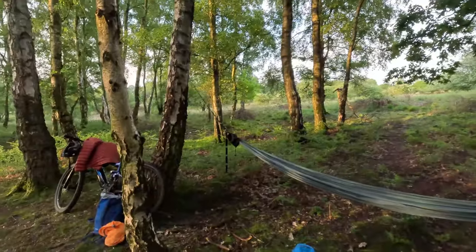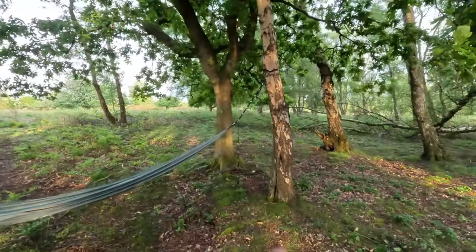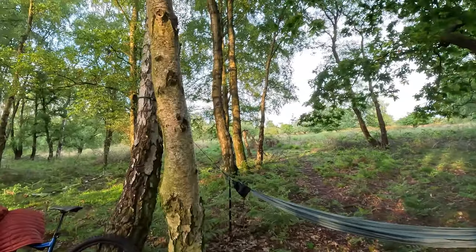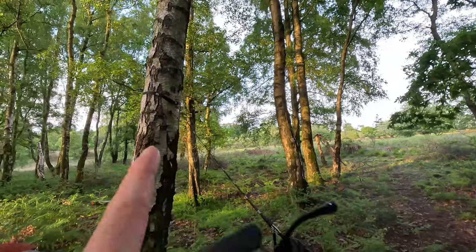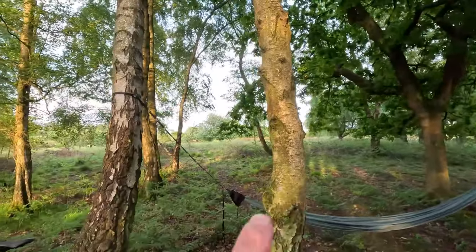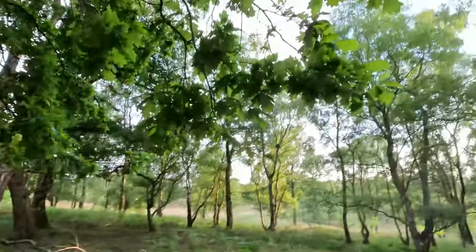The eagle-eyed viewers among you will notice I actually moved the hammock. I had originally set up on this one and this one — yeah, this one and this one. I actually stepped it back a bit and gone to that one. Although it doesn't look it, it's actually quite a bit longer.